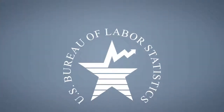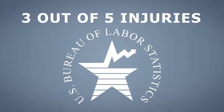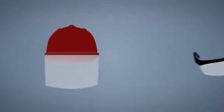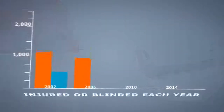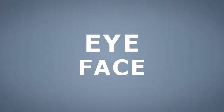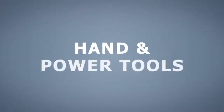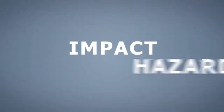According to the U.S. Bureau of Labor Statistics, nearly three out of five injuries occur due to the failure to wear appropriate and adequate eye and face protection. As a result, thousands of people are injured or blinded each year from work-related eye injuries. Employees are at an increased risk of eye and face injuries when they operate hand or power tools, or work in areas with dust, particulates, or impact hazards.